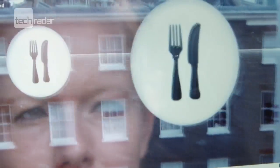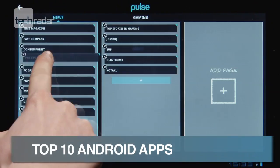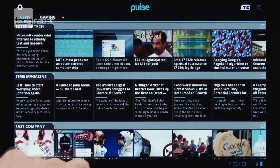Whether you've got a Samsung Galaxy S2, a Nexus, Asus Transformer Prime tablet or any other Android device, check out our top 10 free apps to download in 2012.